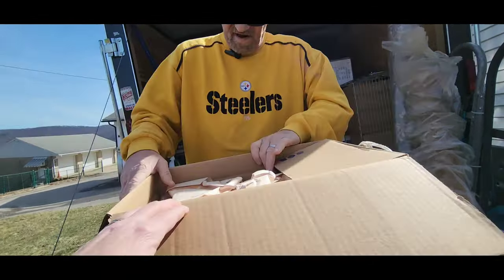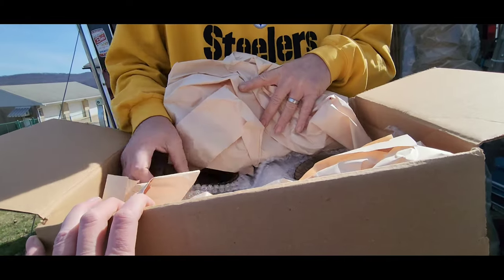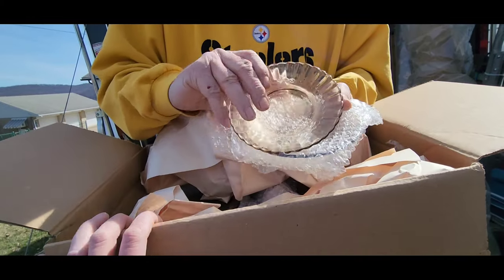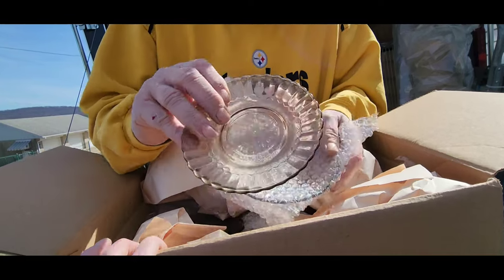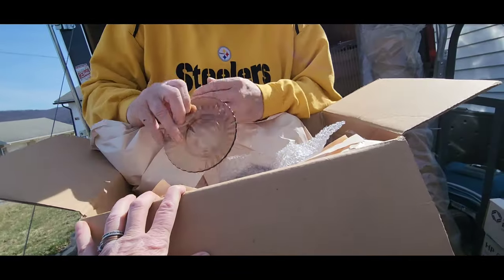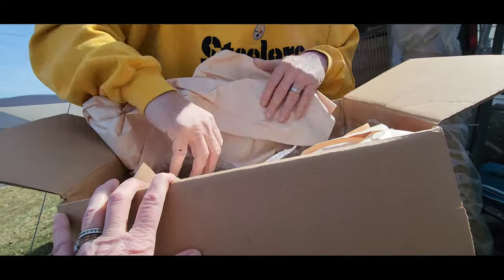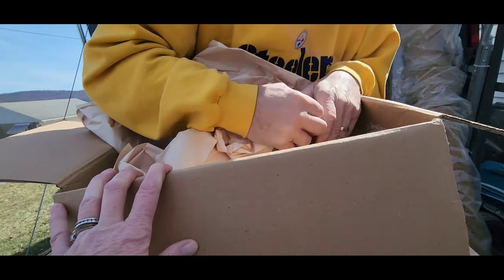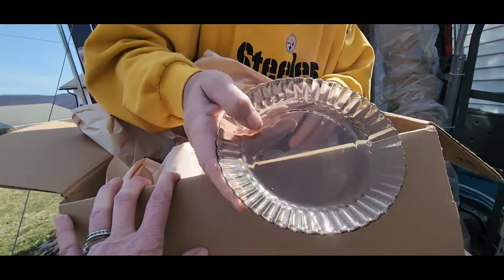If I look at the stuff that she had — what they called everyday back then — it's people's treasures today. And look how well wrapped. Trying to read but I can't tell, but I'm going to tell you that those are everyday dishes. I'm going to want to see what they had for paper plates. Look at those — beautiful!